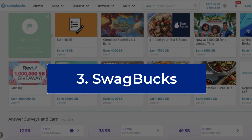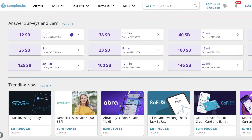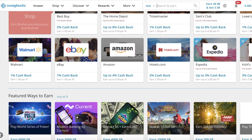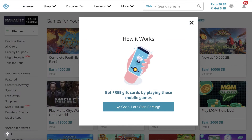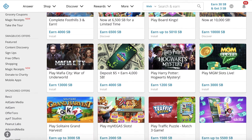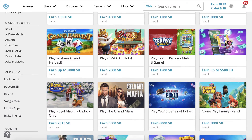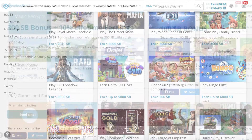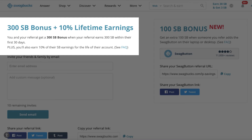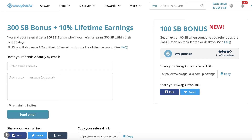Swagbucks is another referral program I signed up for within the last few weeks. So far, I've earned close to $300 just for using the site and referring others to it. Swagbucks offers a variety of things you can do online to earn points for free gift cards or PayPal cash. Tasks include watching entertaining movies, answering survey questions, watching the latest movie clips, and doing all sorts of different things. Typically 100 Swagbucks points will earn you $1 in rewards. Here's how the referral program works: you and your referral get a $300 Swagbucks bonus when your referral earns 300 Swagbucks points within their first 30 days, plus you'll earn 10% of their Swagbucks earnings for the life of their account.